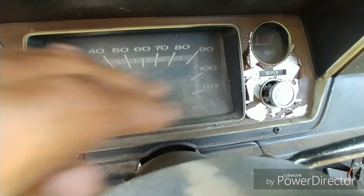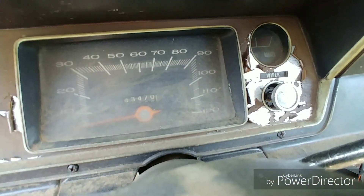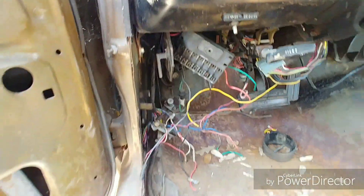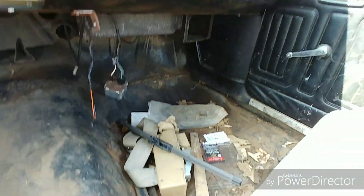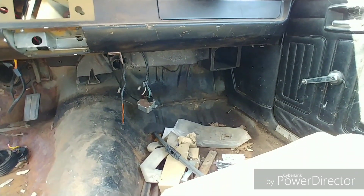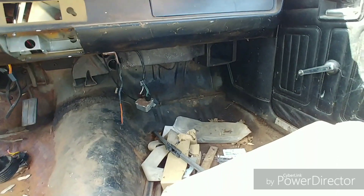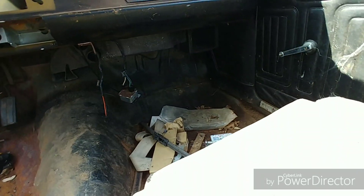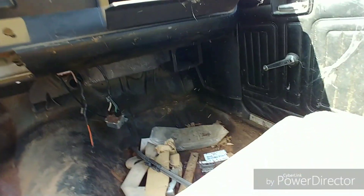Grand Prix seats - the dash is busted, aftermarket steering wheel. Let me check the mileage, gauges, floors. Let me see in the glove compartment in case I can't open that door on that side. Nope - wait, there we go. There's nothing there.